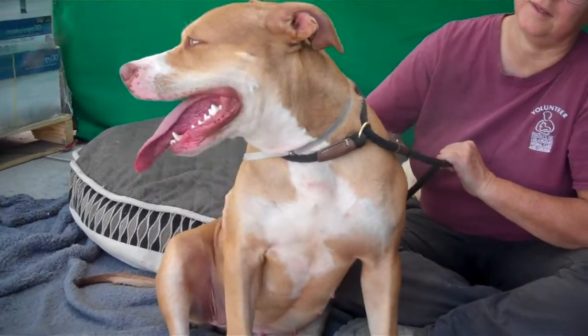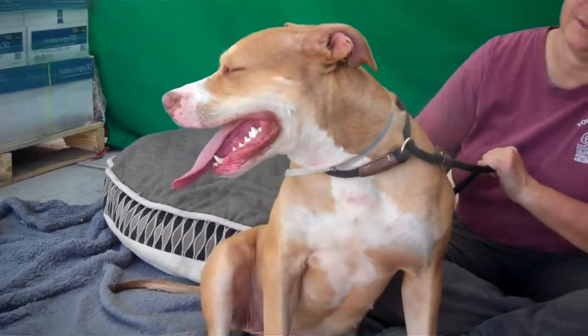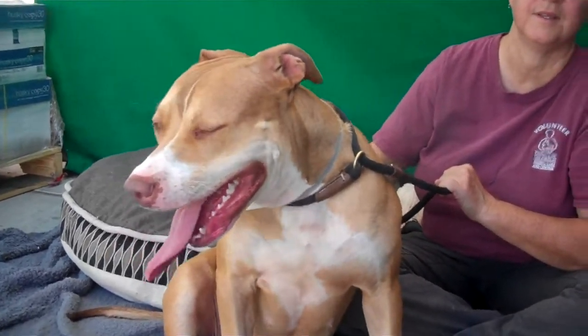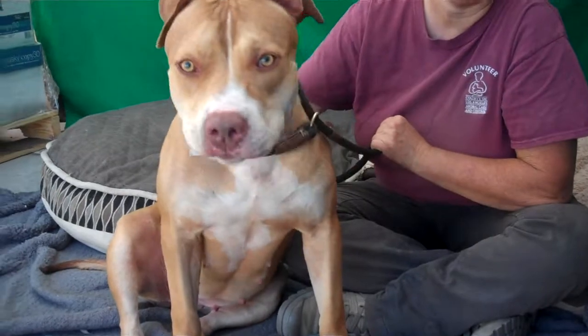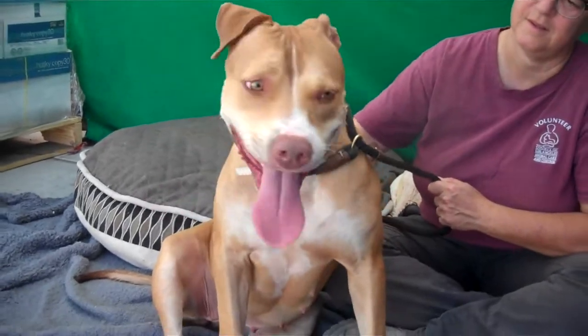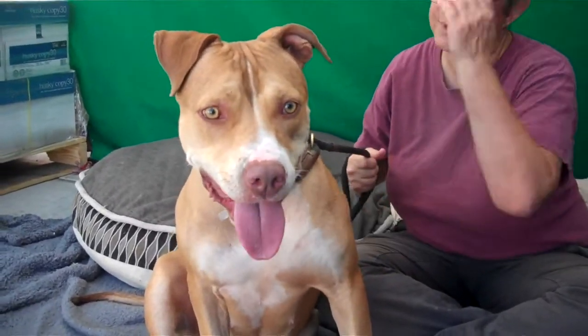We did actually get some extensive communication from the person who adopted her, and they told us that Matilda is completely housebroken, that she was crate trained, and that she actually walks quite nicely on the leash, specifically on a harness, when she's not here in the shelter environment.